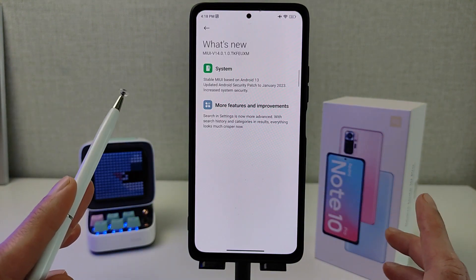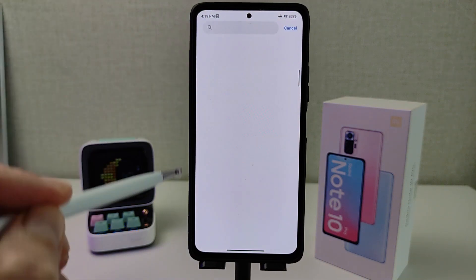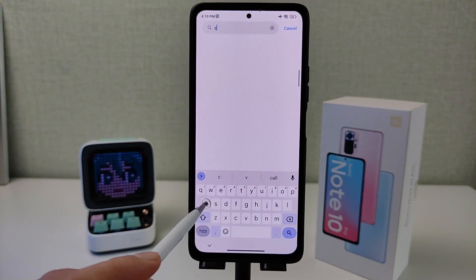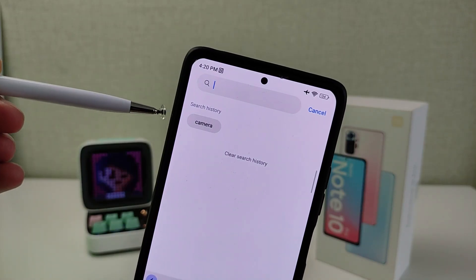With search history and categories as results — testing. Search settings: Camera. Search history shown.